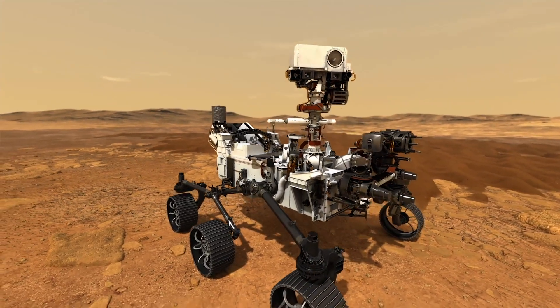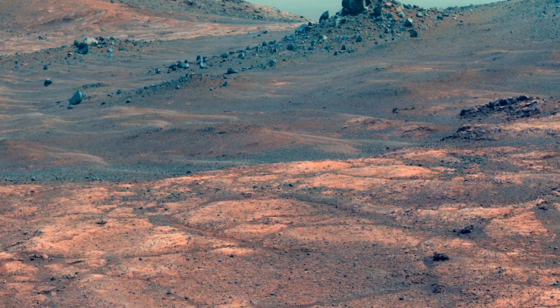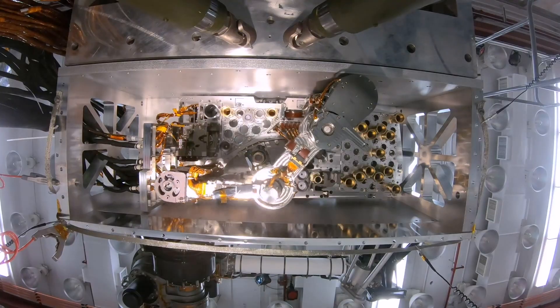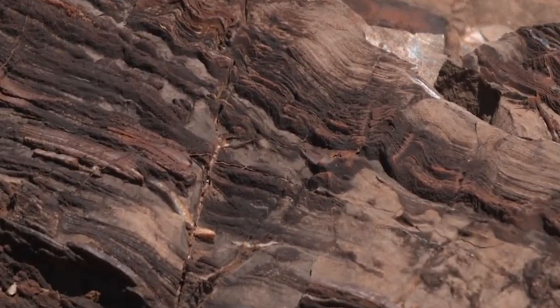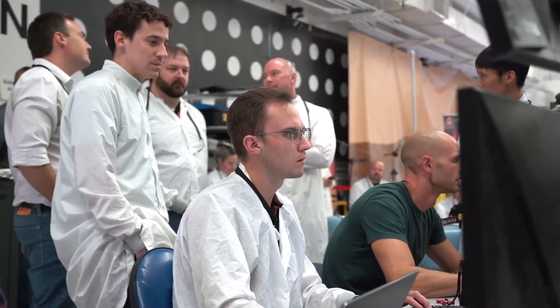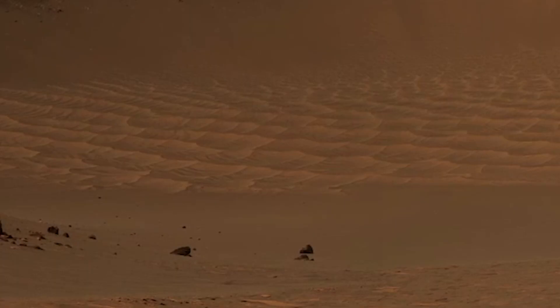Mars 2020 will be seeking signs of ancient life in the rock record of Mars. What we're trying to do is to rover around the surface of this unknown planet, collect samples, process the tubes as they come back, to look for things that we call biosignatures. So that eventually we can bring those samples back to Earth and determine, for the very first time, did life exist on Mars? But also, where could it be preserved for four more billion years for us to find it?